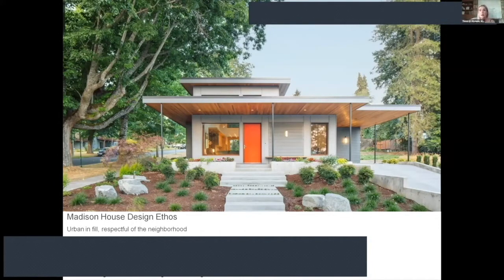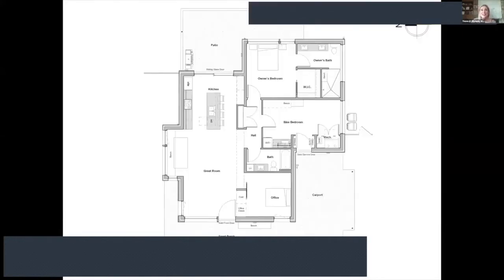One of our big focuses was how to put a house in an existing neighborhood. Even in an eclectic neighborhood like this one in Olympia, there's always a degree of trauma when you develop an undeveloped lot. So we were really focused on keeping the scale small and being respectful of the neighborhood that was already there.